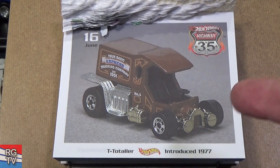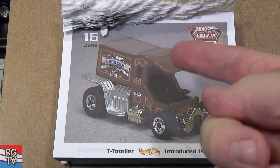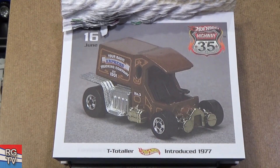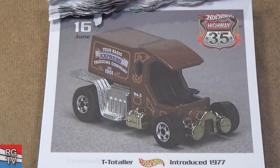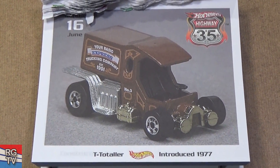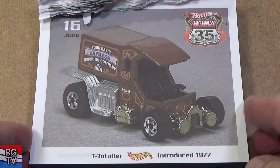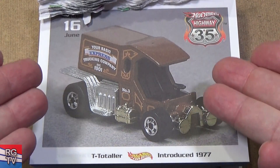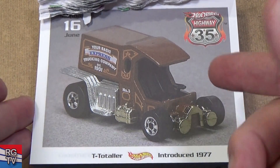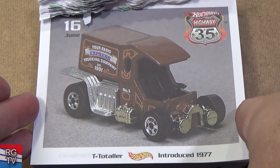T-Totaler — I love this vehicle. There are a couple colors — a few colors. My battery was dying so I had to change cameras. Introduced 1977. When you get certain models that you really like, this one really brings me joy in owning. I really like that one.